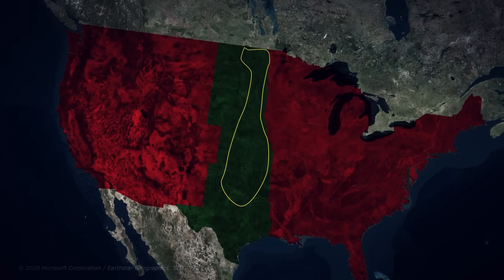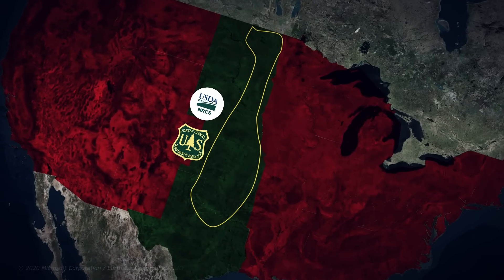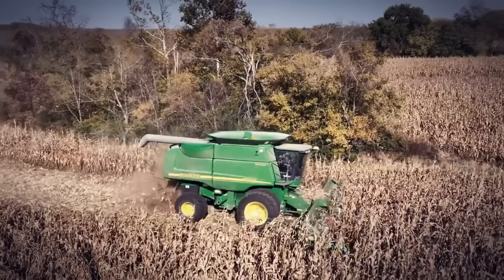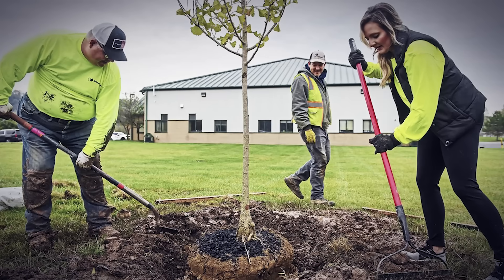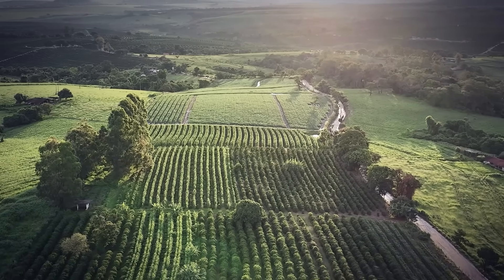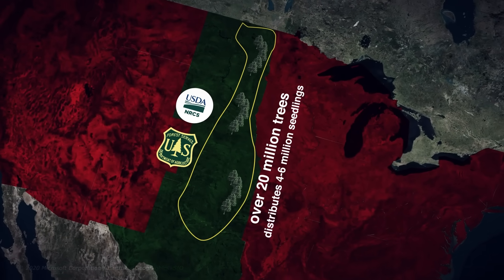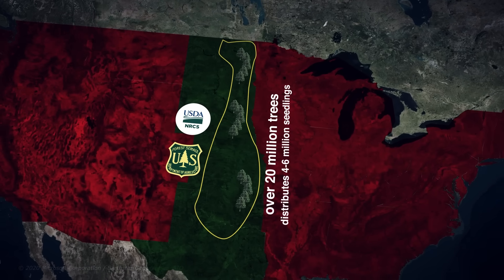Yet the project's legacy extends far beyond what physically survives. Every year, the Natural Resource Conservation Service, along with state forestry agencies and local conservation districts, plants over 20 million trees in the Great Plains and distributes another 4 to 6 million seedlings to farmers. Many of today's farmers, having witnessed climate extremes firsthand, are voluntarily rebuilding what their predecessors dismantled. The shelter belt was a pioneering example of agroforestry — integrating trees into farms to improve resilience. More importantly, the shelter belt project demonstrated that humans could not only destroy ecosystems, but restore them on a massive scale.